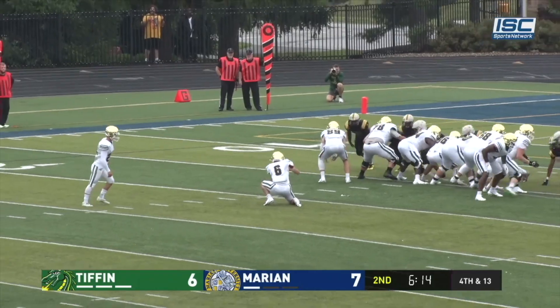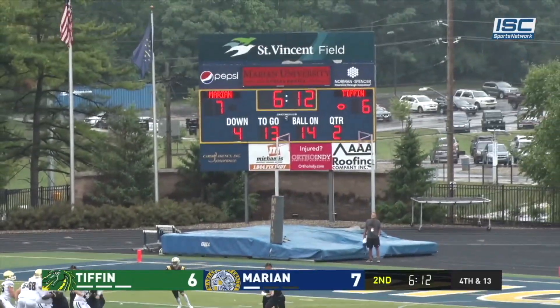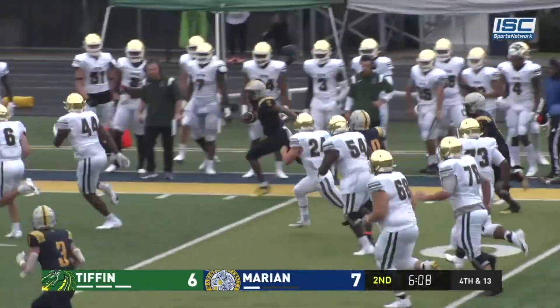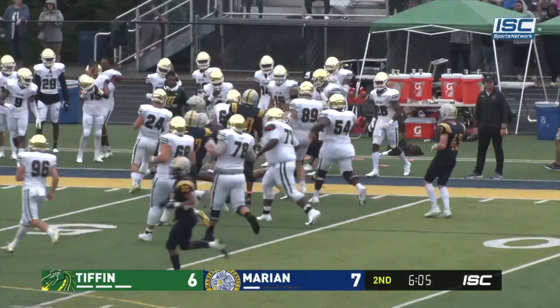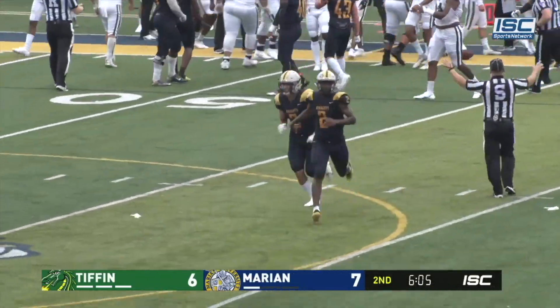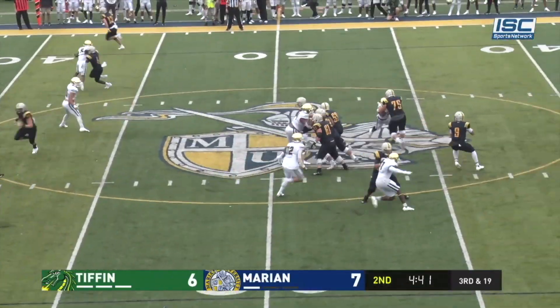From 31 yards out — and it's blocked! Ball on the turf! Pick it up! Scooped by Small! Big time! Marion with a huge block — it's like Marion has had it in the last couple years.